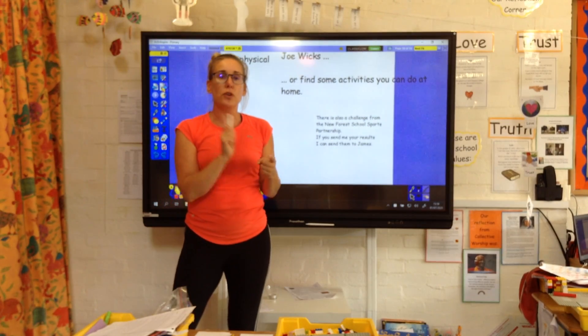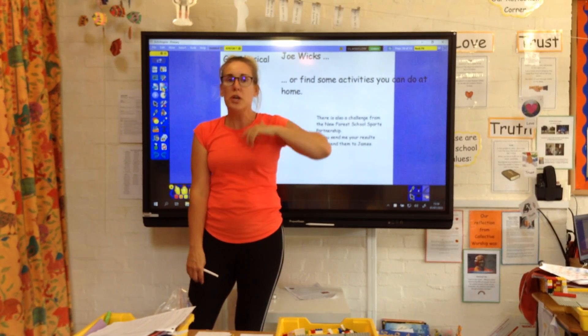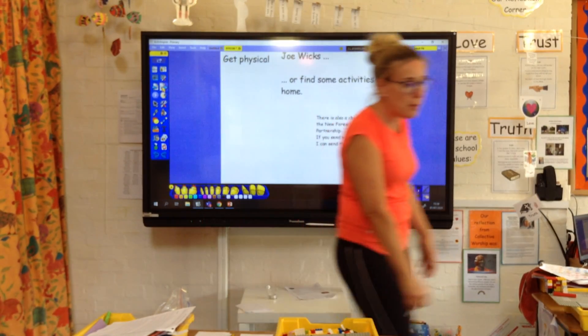And again, keep active — you've got Joe Wicks, you've got the New Forest School Sports Partnership. You could go for a bike ride, you can go for a walk, you could even do some of the PE lessons that we've done and have a go at doing those again. So have a great Tuesday and I'll see you all tomorrow.